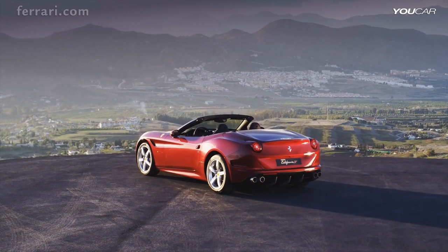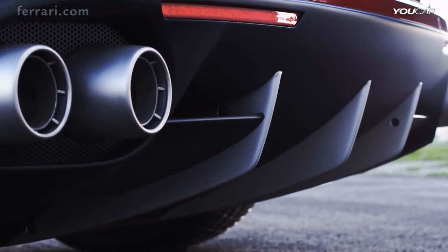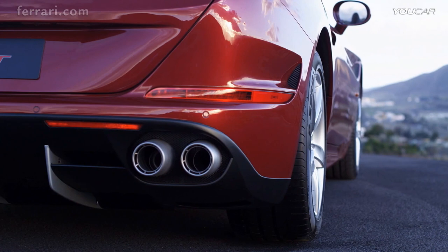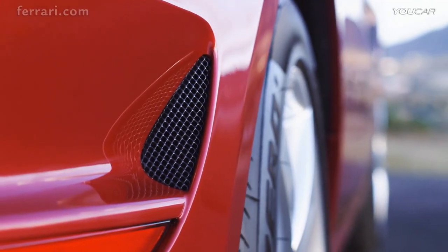Meticulous thought has gone into creating this sleek look. The triple fence diffuser, for example, has been optimized for maximum aerodynamic efficiency, while the subtle indicators are integrated into side air vents, which dissipate pressure from inside the wheel arches.